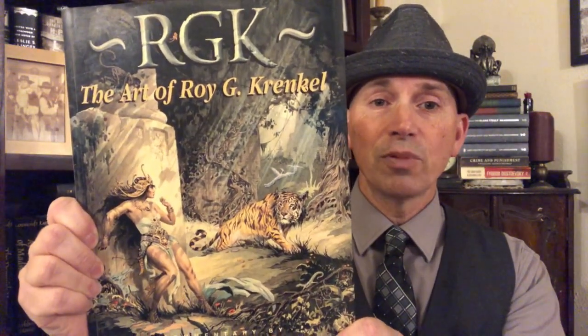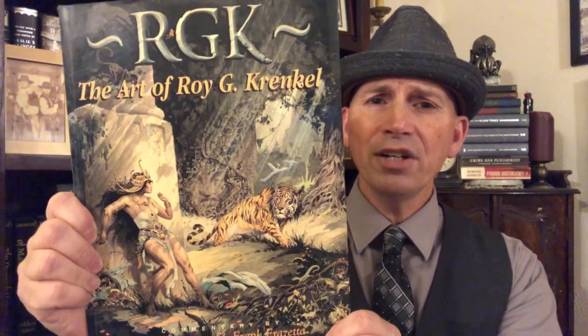Roy Krenkel was best friends with another fantastic fantasy artist, Frank Frazetta, and did a bunch of really great work. I first came across Krenkel for his covers — the covers he did for Edgar Rice Burroughs novels back in the 60s. This cover on the book is actually from one of those Burroughs novels. I thought I would start off talking about those covers that first caught my attention.